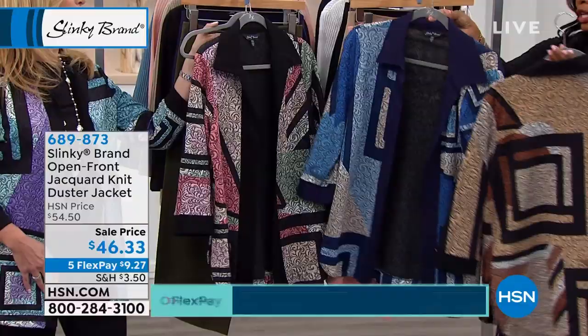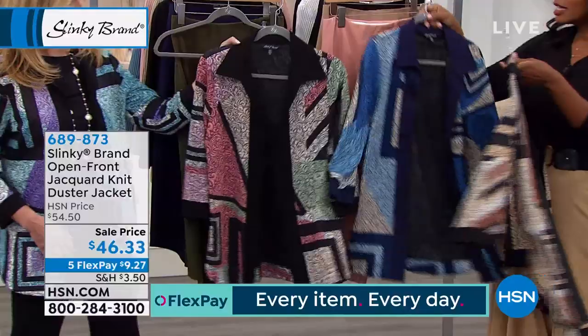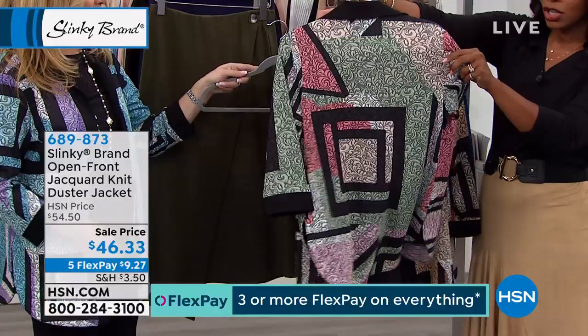This one is taupe. We're calling this one the Navy Wedgewood. We have it in Dusty Peach and Sage, and lastly in Aqua and Lavender — that's the one that you wore. It's very museum artsy.